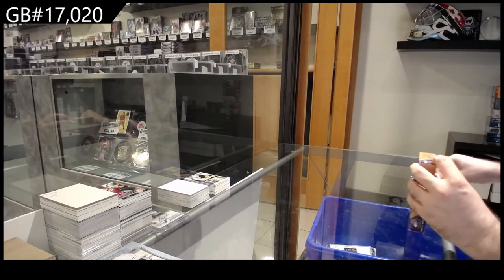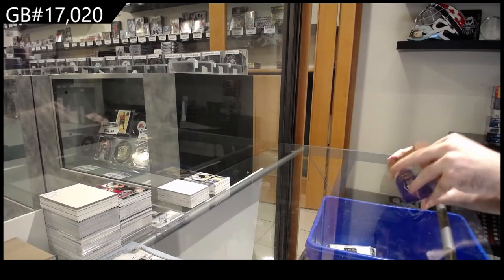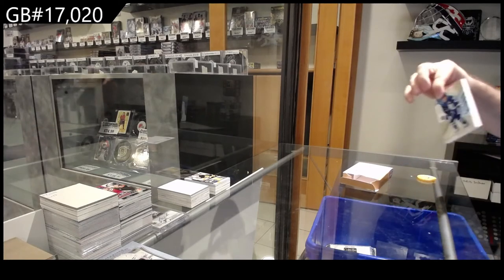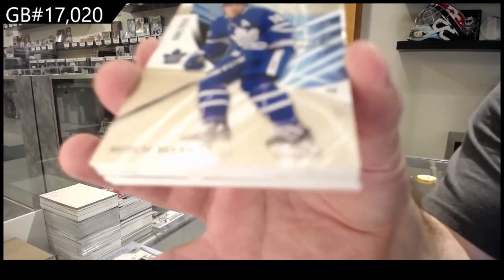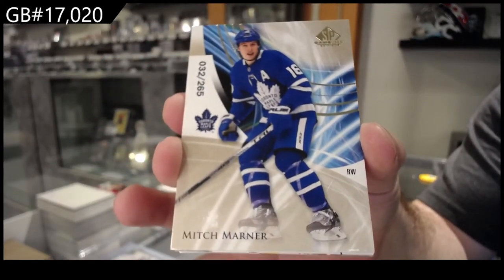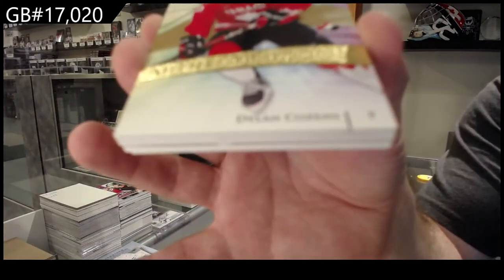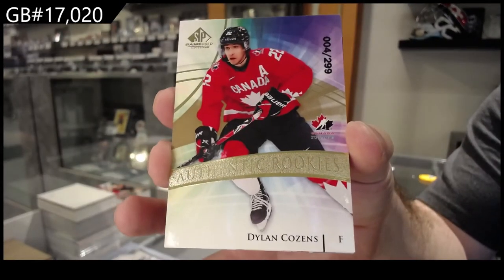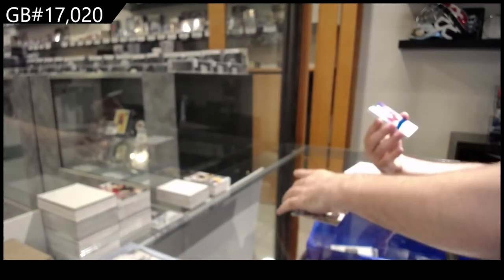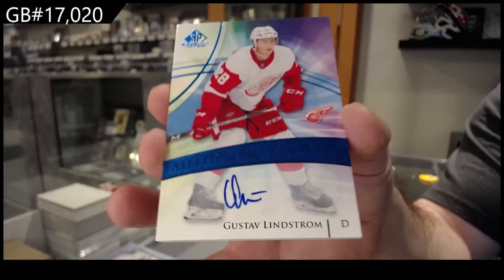I like doing breaks that make people very, very excited about the potential. We've got for the Maple Leafs to 265, Marner — Mitch Marner. For the Buffalo Sabres, Dylan Cousins. For the Red Wings, a rookie auto.